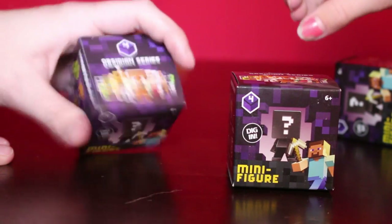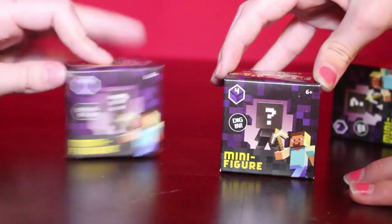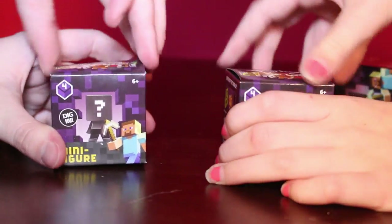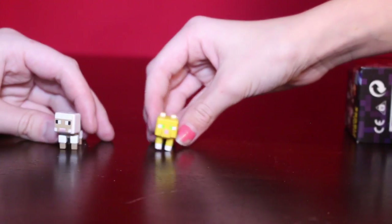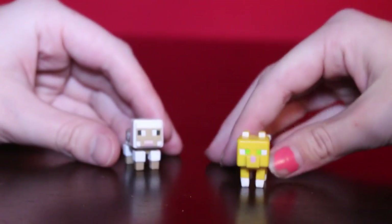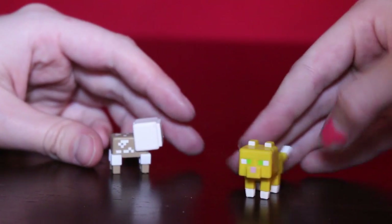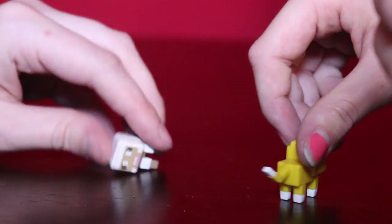Let's go on to Minecraft. We got Series Four — Minecraft figures, and they've got some really really cool ones. Oh my gosh, I really really like these. Look how cute these are — I got like a shaved sheep. I really really like these ones, they are so cute.